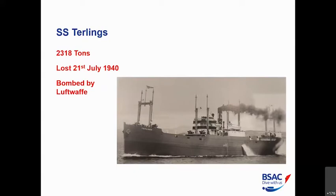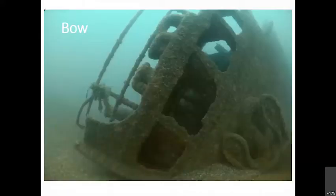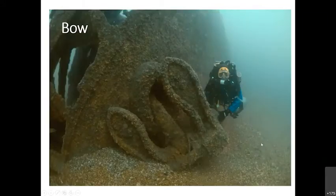The theory was that dispersing ships meant U-boats might get one or two but wouldn't get many. This policy was later revised with the introduction of Atlantic convoys. The Turlings was actually bombed by the Luftwaffe and took nine hits before she eventually sank. The bow sits on a nice shale base on the starboard side, and you can see the port anchor. Being on such a clean shale bottom means you can get right up close to the anchor — these anchors are 10 to 15 tons each.